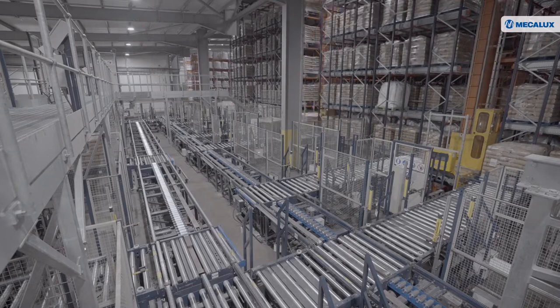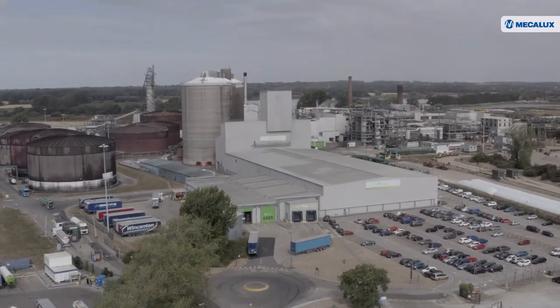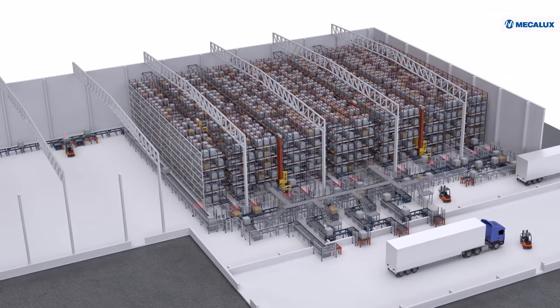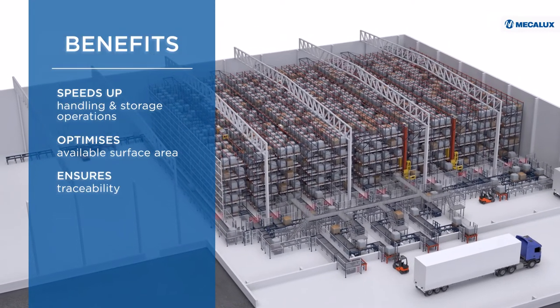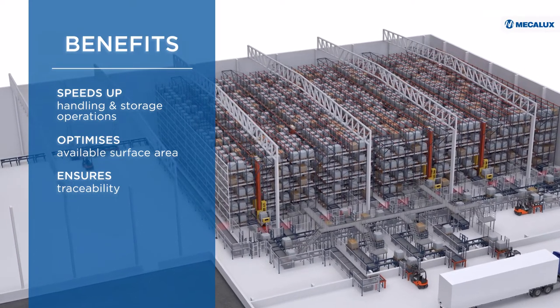Logistic operations are crucial to British Sugar's business strategy. We're committed to being supplier of choice for our customers, and this involves optimising our post-silo network, of which logistics are a critical part. To drive its growth rate, British Sugar has turned to technology. Mecalux has developed an automated solution that speeds up handling and storage operations, maximises available surface area and ensures precise product traceability.